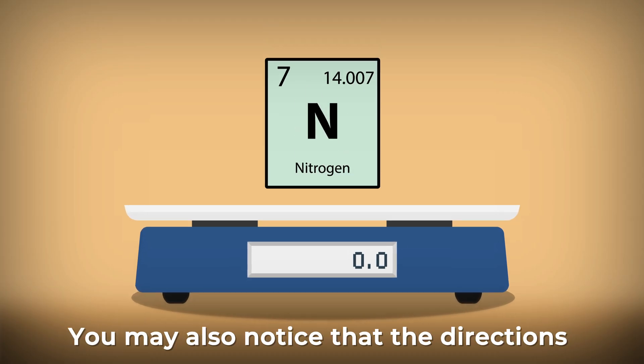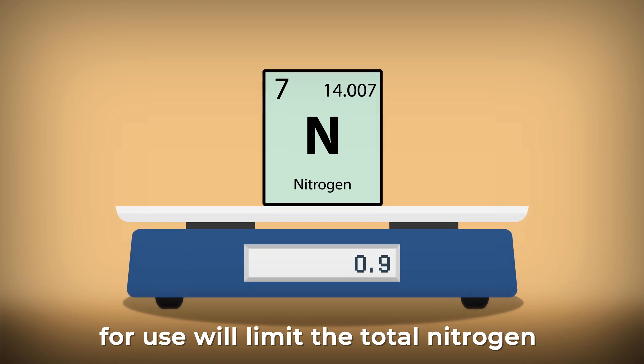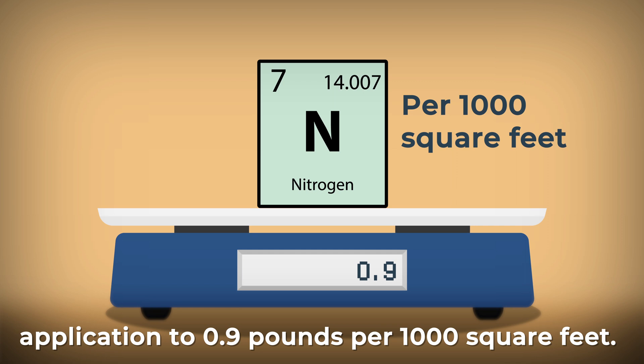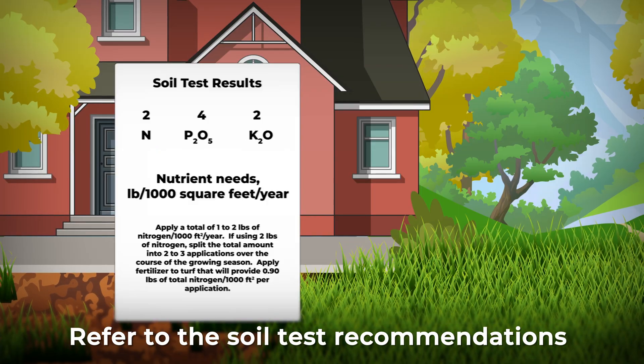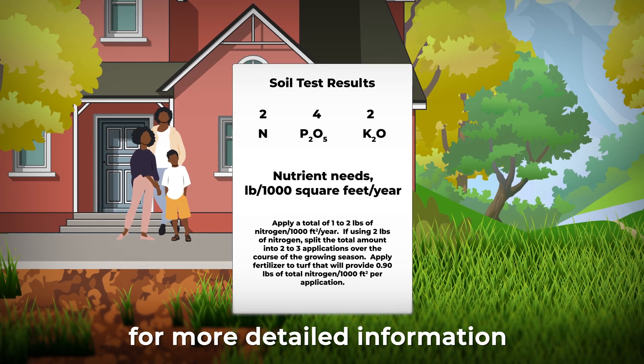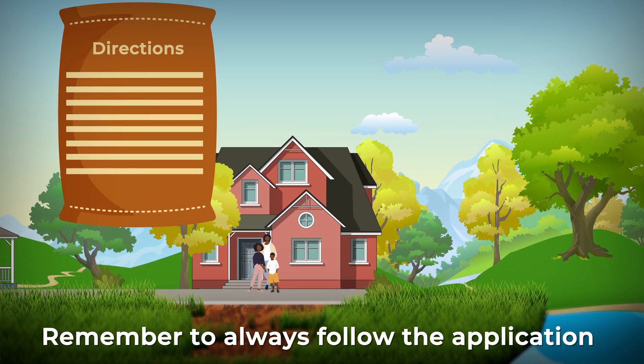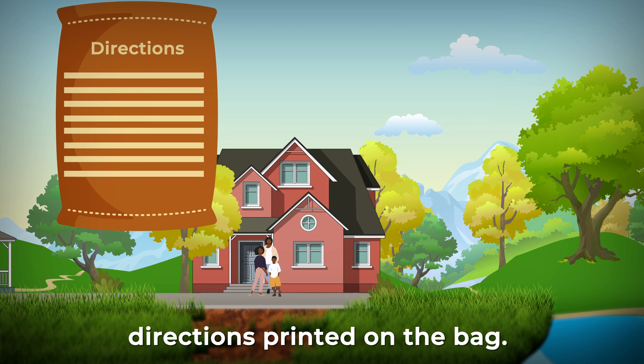You may also notice that the directions for use will limit the total nitrogen application to 0.9 pounds per 1,000 square feet. Refer to the soil test recommendations for more detailed information on nutrient application.